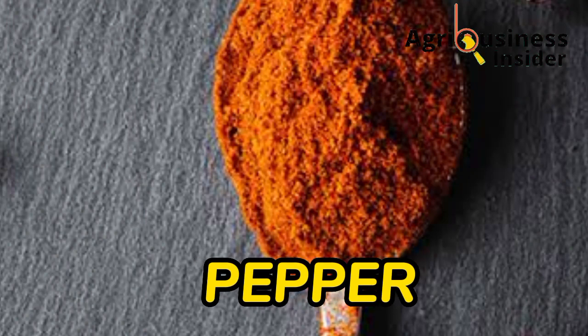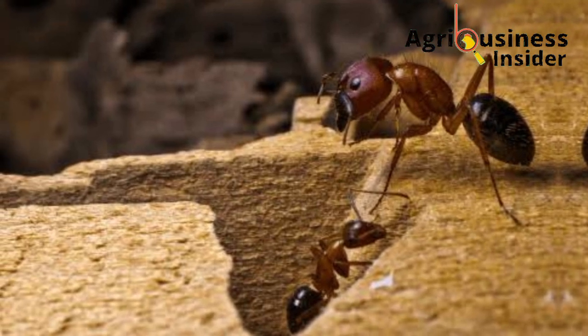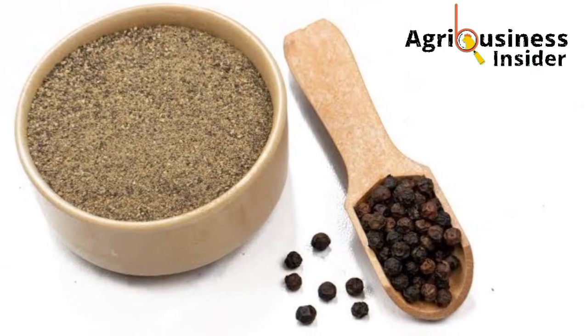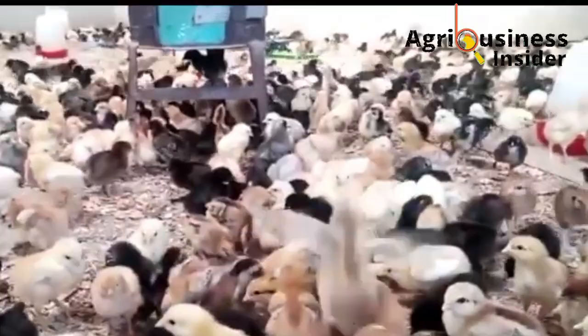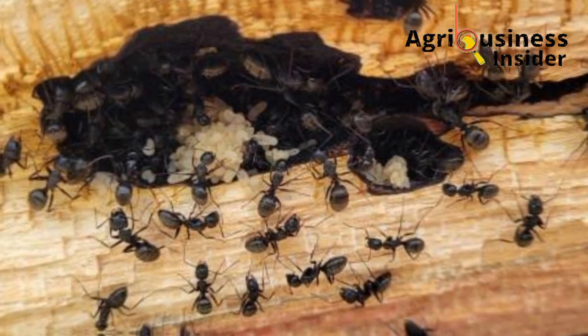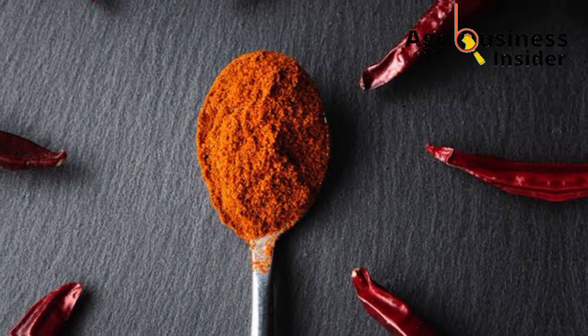The fourth organic treatment is pepper, and there are two types: black pepper and cayenne pepper. Both are very effective against ants. Ants use their sense of smell to get around, so by sprinkling black pepper and cayenne pepper powders around the chicken house, this helps to repel the ants when they smell the irritating odor of these pepper powders.